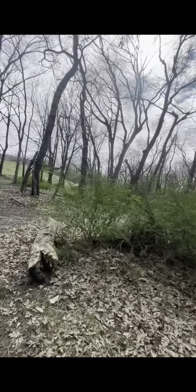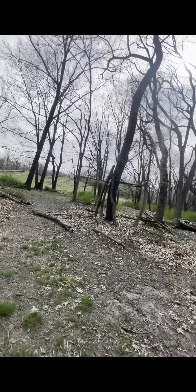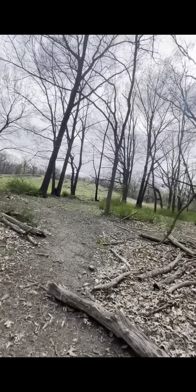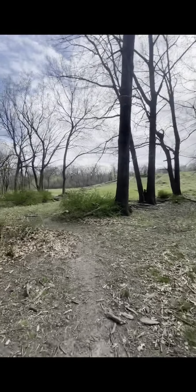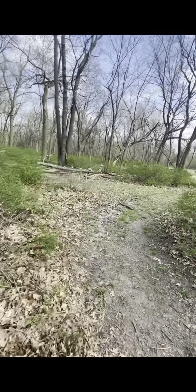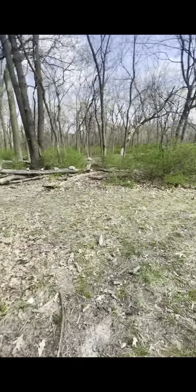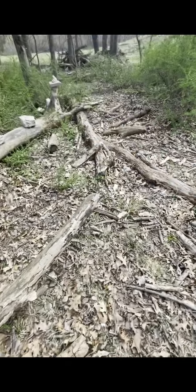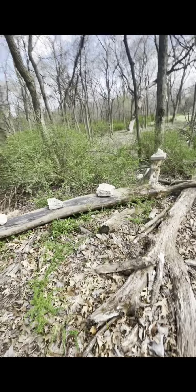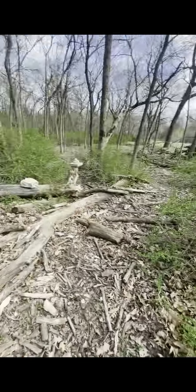Dang bro, I haven't even been out in nature in a minute — we're feeling it, feeling this good. Make sure y'all are getting out into nature. Oh look, somebody tried to build a rock thing right here. Look — I'll show them how to make a good one. Watch. Never mind, I was gonna show y'all how to make a good one. See what they tried to do — they tried to balance the rocks right there. Yeah, it's pretty decent out here.